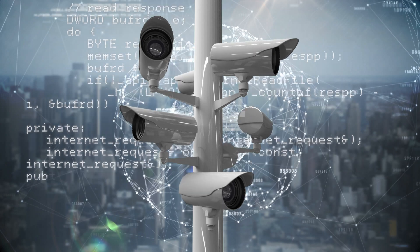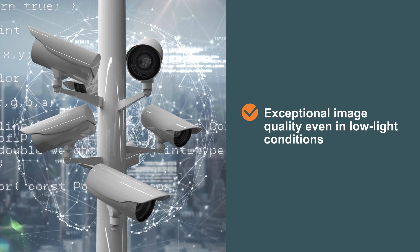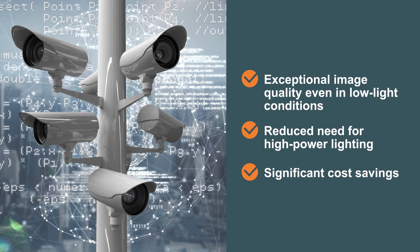In addition, ONSEMI's high quantum efficiency and low-read noise devices deliver exceptional image quality even in low-light conditions, resulting in a reduced need for high-power lighting and providing significant cost savings.